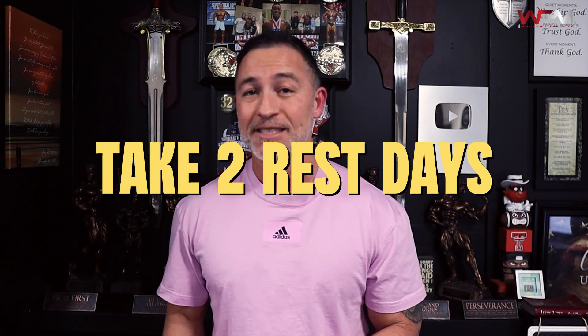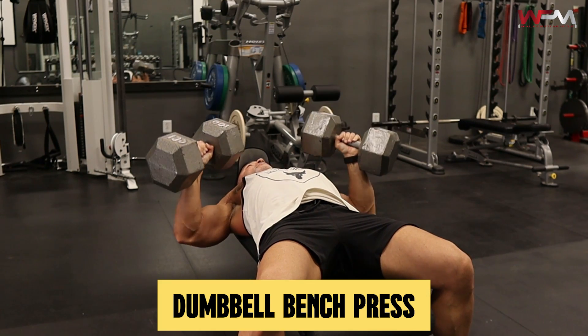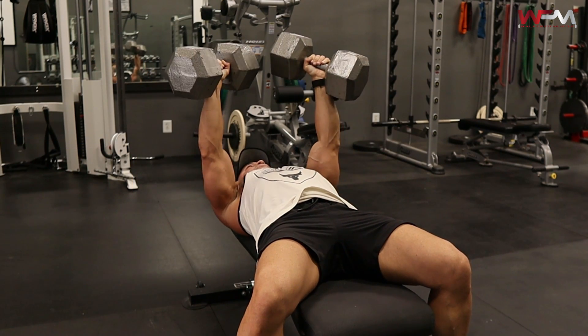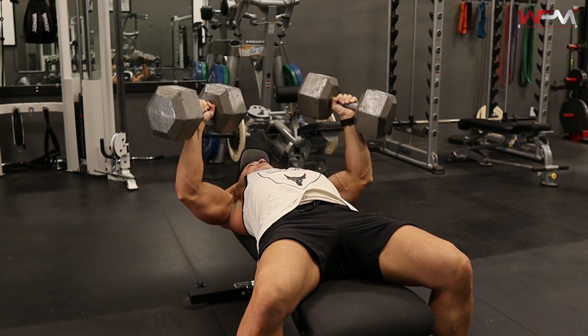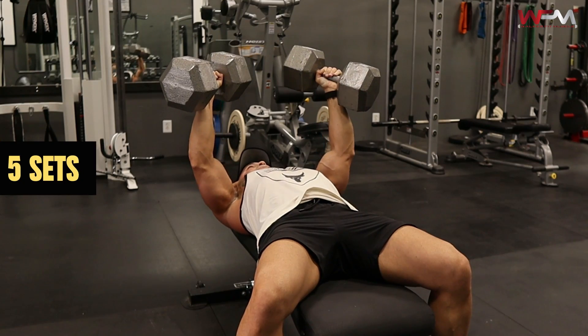Then you're going to take two rest days, and then you're going to get into your higher volume workout. I want you to do some dumbbell bench presses — not a barbell — dumbbell bench presses, and we're shooting for 10 to 12 reps. Utilize that same cadence: four seconds on the way down, one-second pause, explode the weight back up. You're going to do that for five sets.